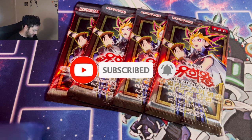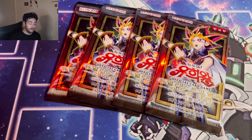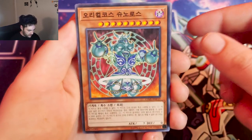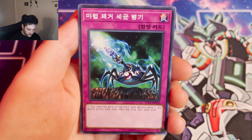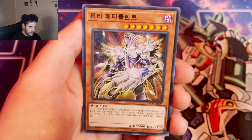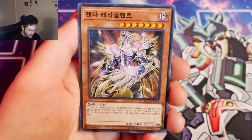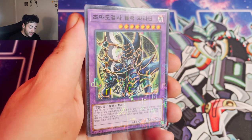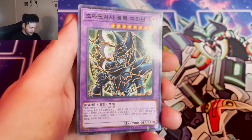We're gonna get to the Korean packs first. Opening them with scissors because they're too hard to open regularly. First pack — oh, that's a Virus Cannon. And an Alien Warrior, pretty cool. Oh nice, and a Millennium Rare! You guys can see Millennium Rare Dark Paladin — that is so sick. And a Millennium Rare Blue-Eyes! I really dig this rarity, I find it just sick.